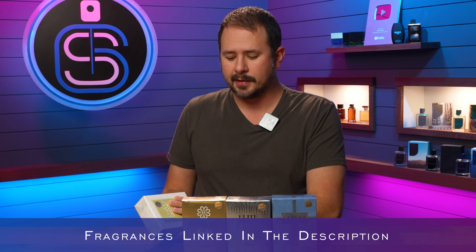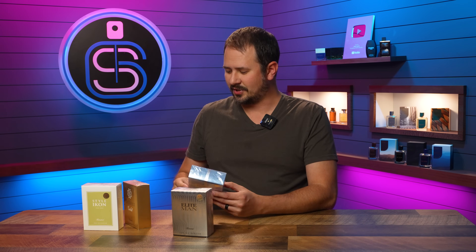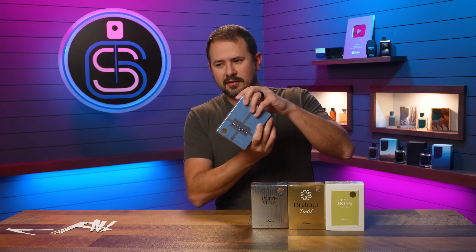This is what we're taking a look at today. I'll have them linked in the description. I'm going to go over the names really quickly: Style Icon for Men, Brilliant Gold, Elite Man, and Brilliant Silver. I noticed that with Brilliant Silver it sounds like there's a little something something there — did I win a prize? So I'm going to open these up with you guys today, smell them, let you know what I think, let you know the quality, and also let you know what these are clones of. We're going to start off with Brilliant Silver, which is the one that has a prize.